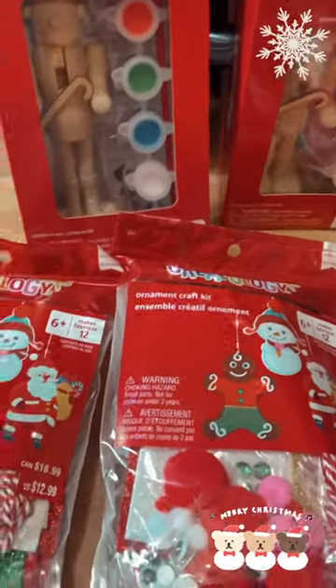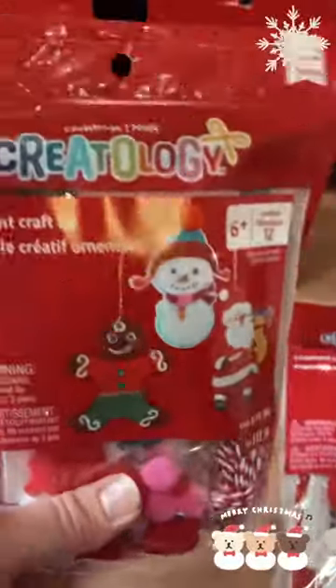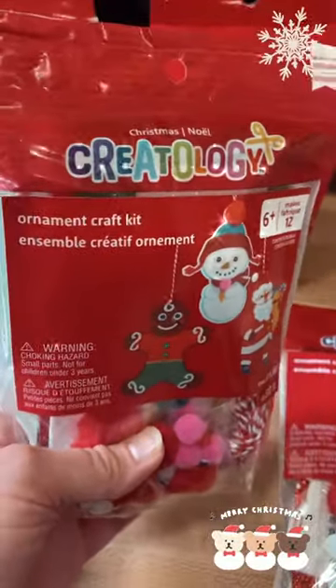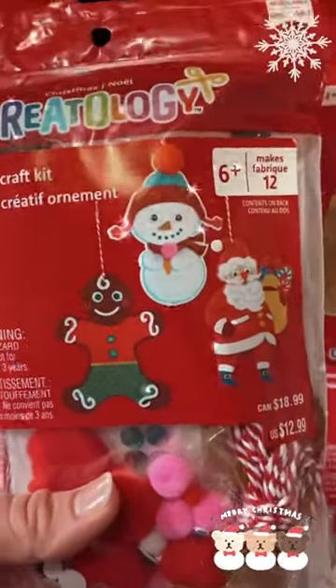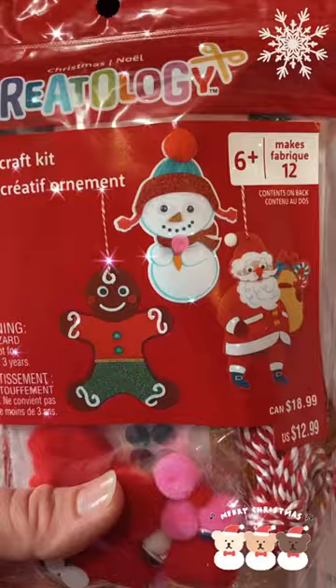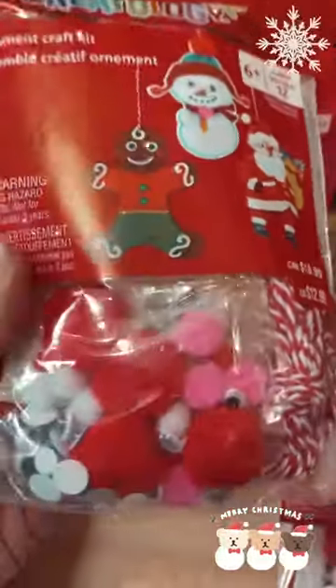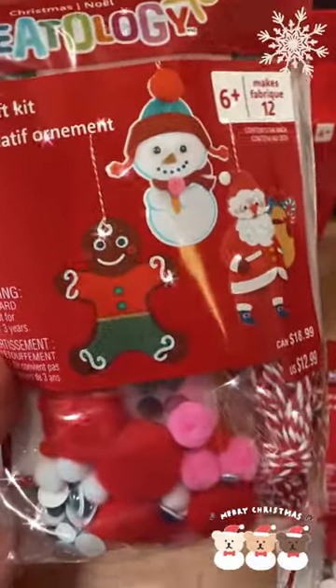I got all these cute craft kits from Michael's. I got three packs of these Creatology ornament craft kits. They make 12 ornaments, and you can do the snowman, the Santa, and the gingerbread. They've got all these little pom-poms and eyeballs and little gems and stuff to stick on there. I got three packs of these for a school party.